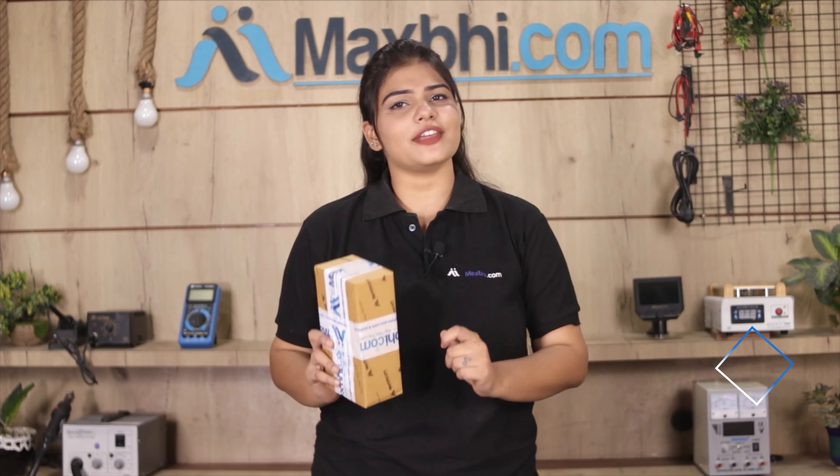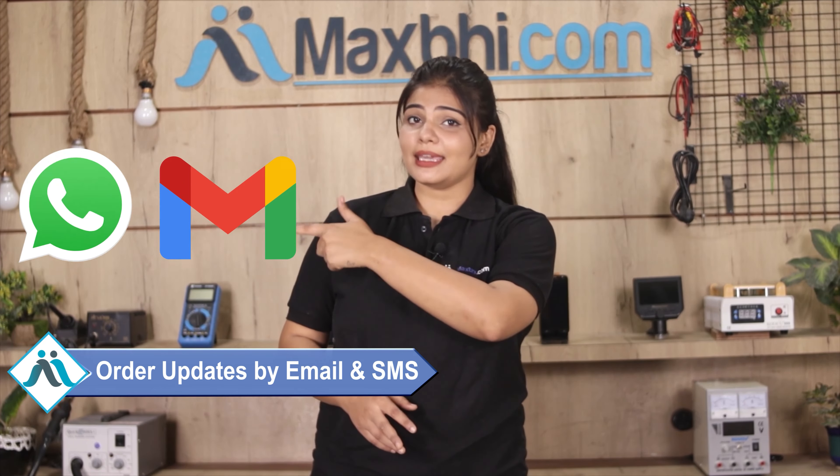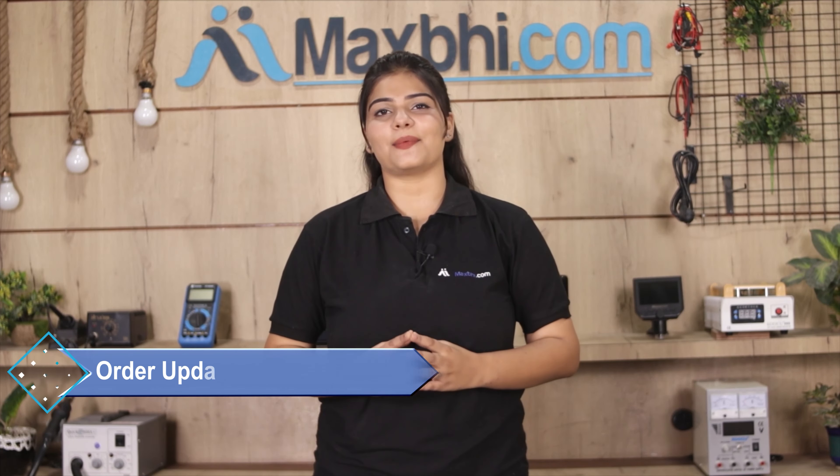And yes guys, shipping is completely free, so you just have to pay for the product and nothing else. You can see all your order updates and tracking details regularly on your email and phone, so you will always be able to know your order status.